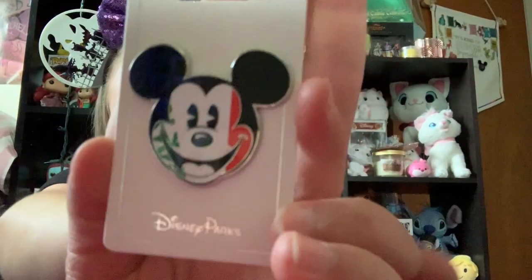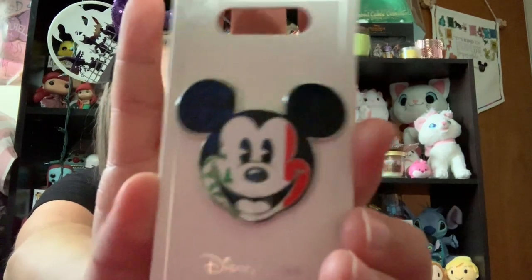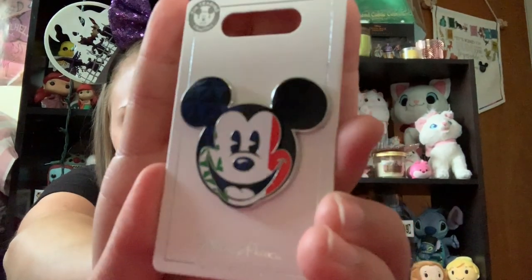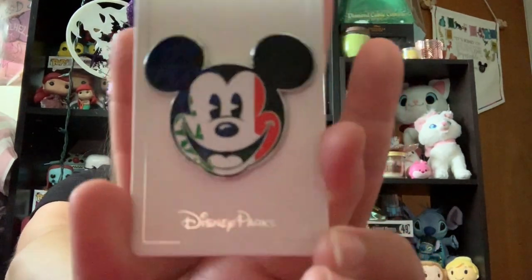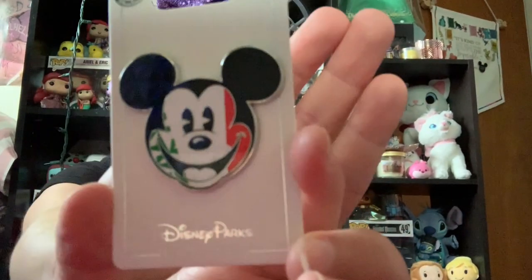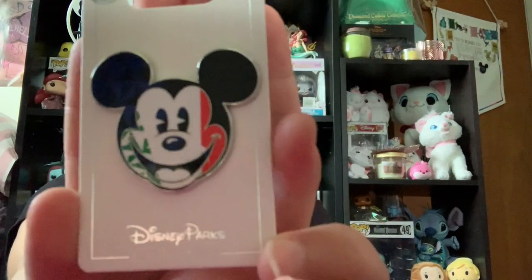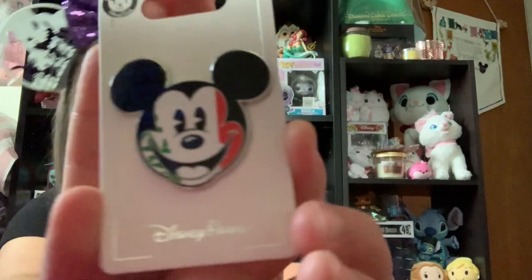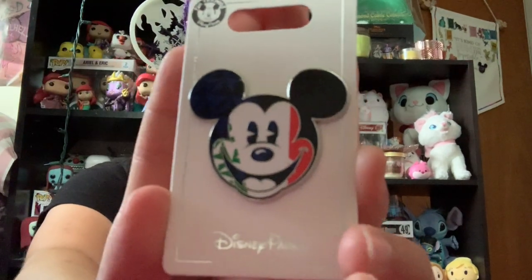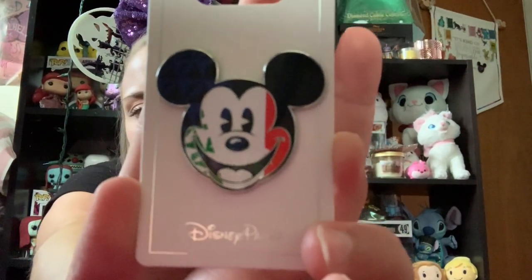This next pin here I got in Epcot in the Italy Pavilion — it is just the Mickey Mouse Italian flag. I am Italian, and so when we were in the Italy Pavilion, I just thought that this would be very cute to add to my collection. It's not really a Mickey silhouette, but I thought it would be cute to go with that collection and to kind of commemorate being in Epcot and seeing the Italy Pavilion.